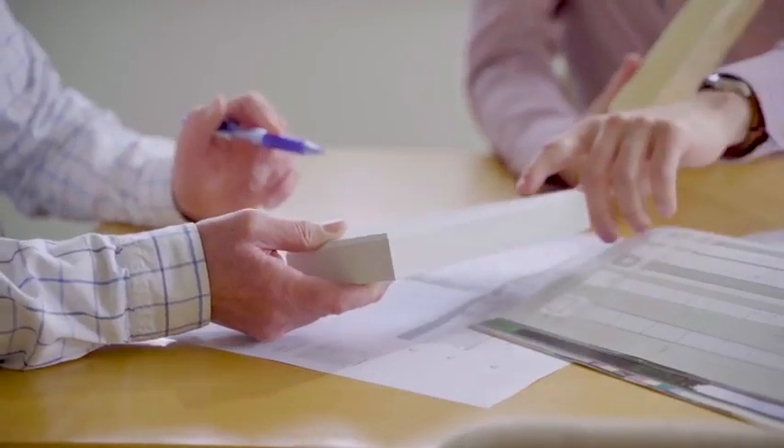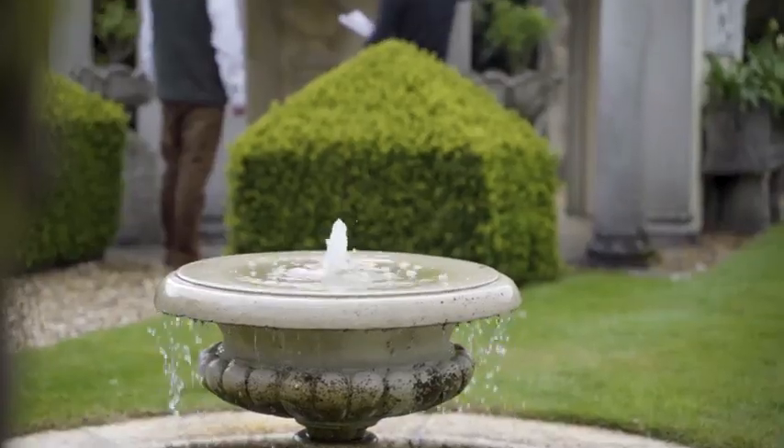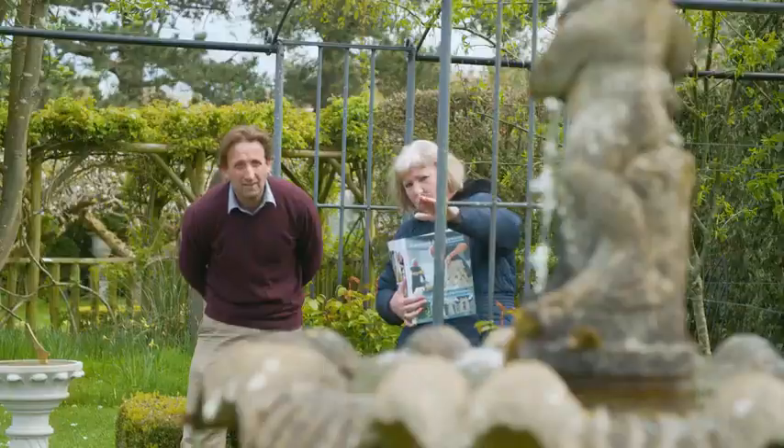Our friendly team works with clients worldwide to choose the perfect designs for their home and garden. Visit our inspirational Northamptonshire show gardens to discuss your plans with our expert advisers.